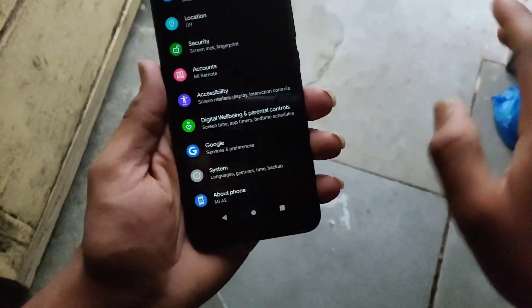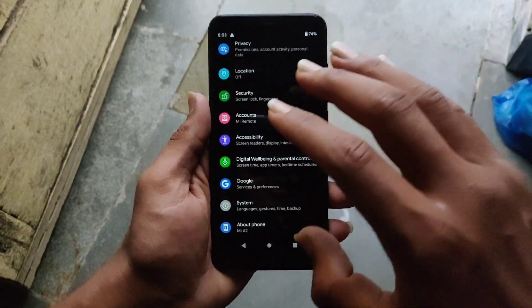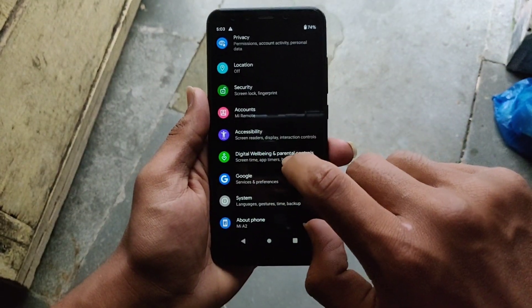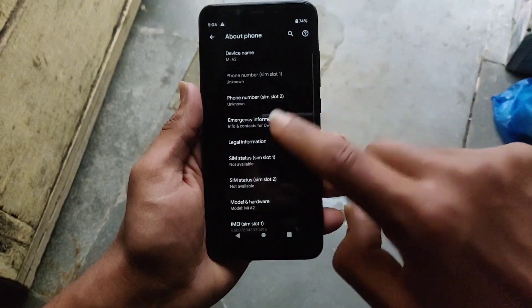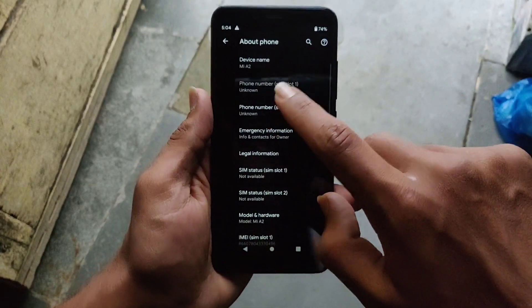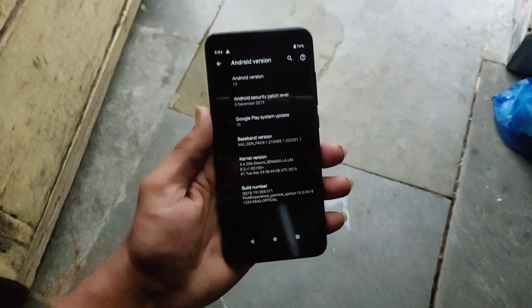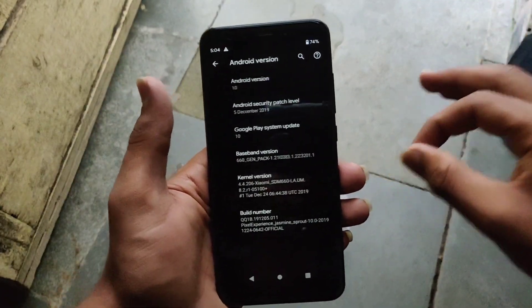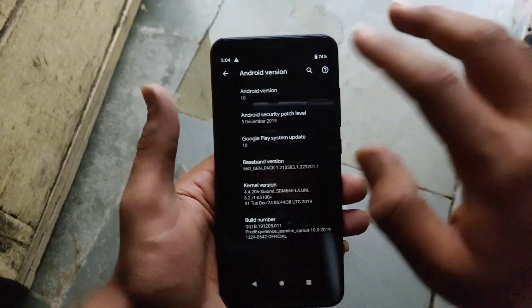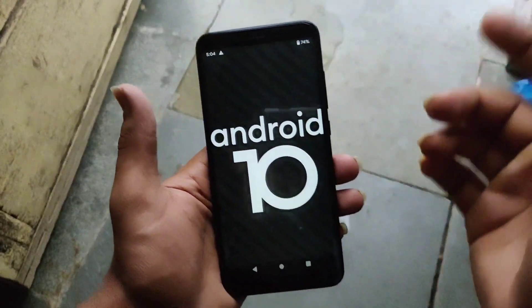Now let's talk about the software. Officially Android 10 is available for this device, but two weeks ago I flashed a custom ROM on it — the Pixel Experience ROM — which gives me all the functions and features of the Pixel 4.